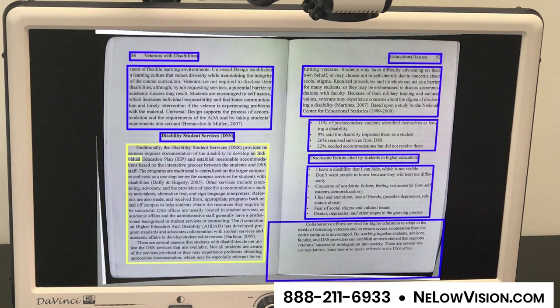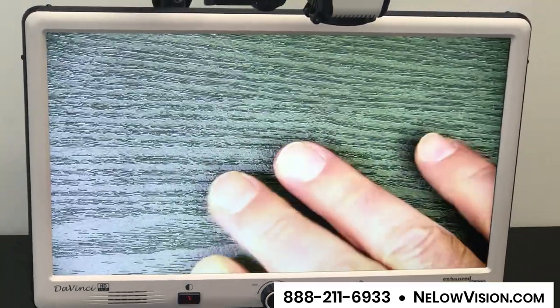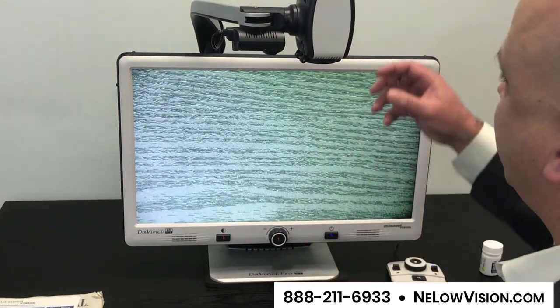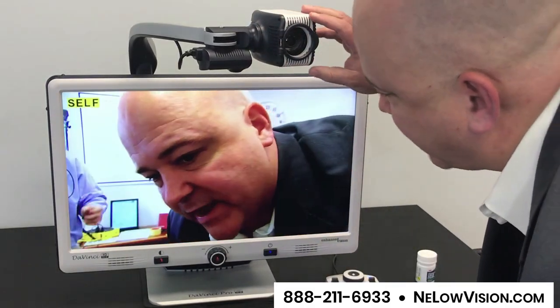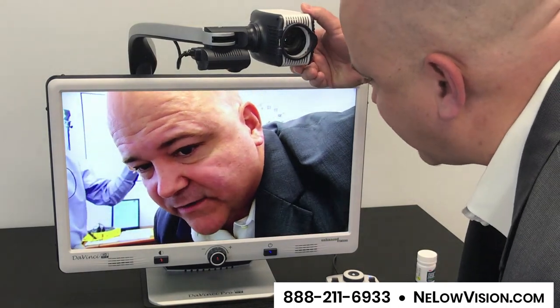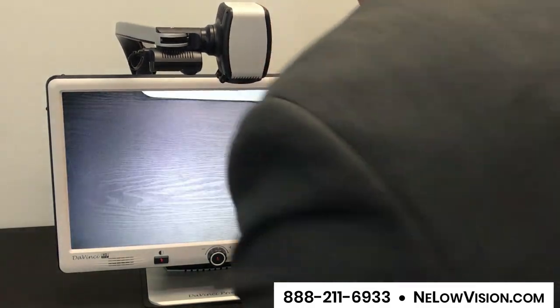You can scan one page, you can scan in the whole book if you'd like, and save it for later. You also can use the camera on top, which has a really nice 18-inch height, so you can get large objects underneath it, even your hands for different crafts. You also can twist the camera — I'm going to twist the camera at me — and people use this: ladies use this for hair and makeup, a lot of guys use this for shaving, but there are many different hygienic needs that people use this twistable camera for on the DaVinci Pro.